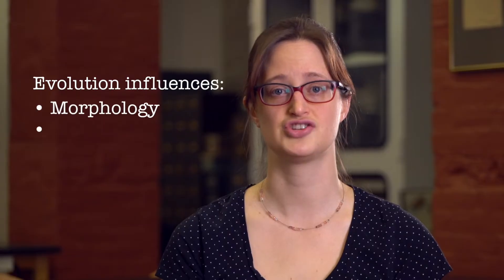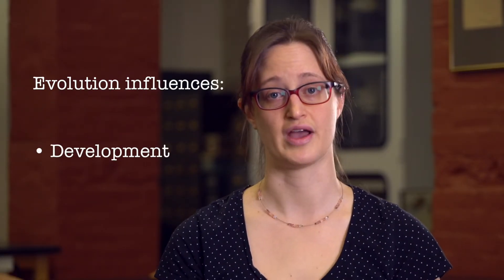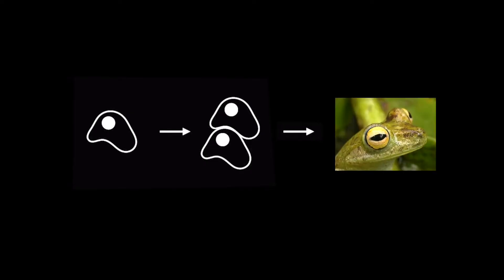We've talked about some different examples of diversity in morphology and behavior that have evolved in frogs, and there is also diversity in the way that frogs develop. So what is development? Development is an important part of the life cycle. Development begins when a single cell divides into two cells and describes all of the processes of that single cell becoming a whole organism. Development means changes in an animal over their lifetime, rather than evolutionary changes which happen over generations.